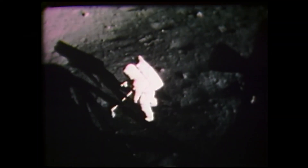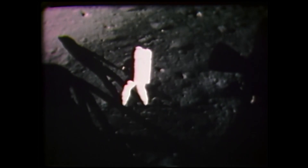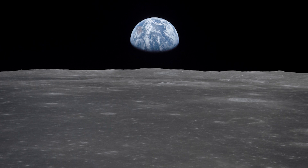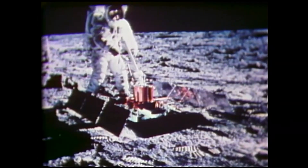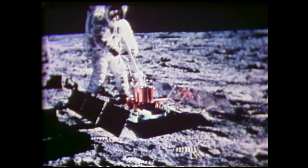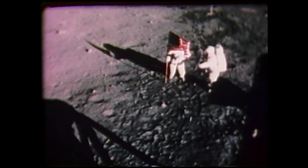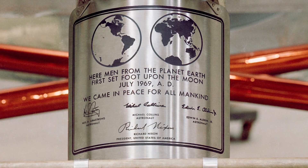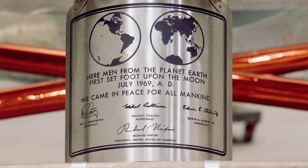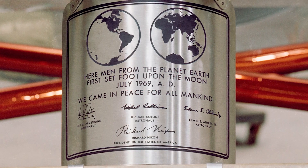Armstrong and Aldrin spent a total of two hours and 31 minutes of EVA on the Moon. They collected nearly 50 pounds of lunar material, took some wonderful panoramic photos, deployed a solar wind experiment, and set up a series of reflectors that allows us to bounce lasers off of in order to determine the Moon's precise distance at any given time. The astronauts also left behind a plaque which reads: 'Here, men from the planet Earth first set foot upon the Moon, July 1969 A.D. We came in peace for all mankind.'